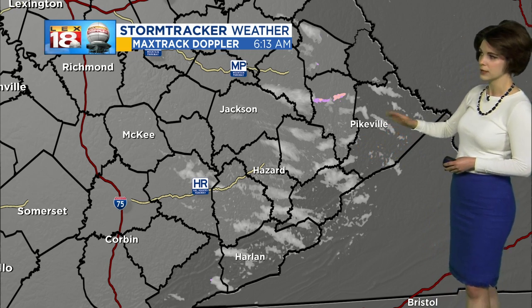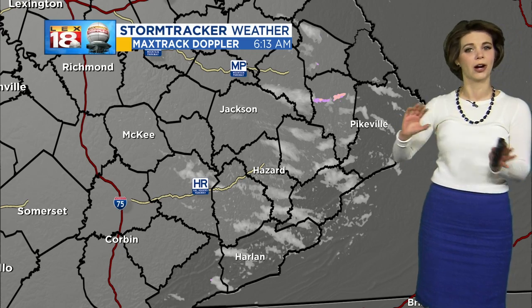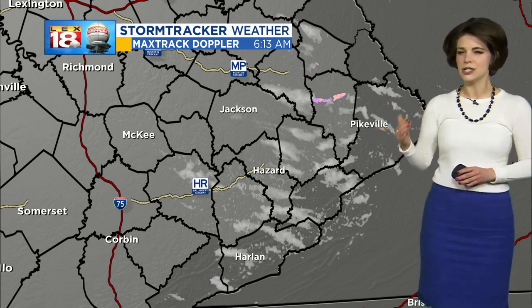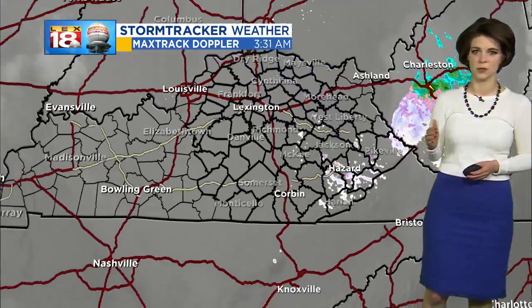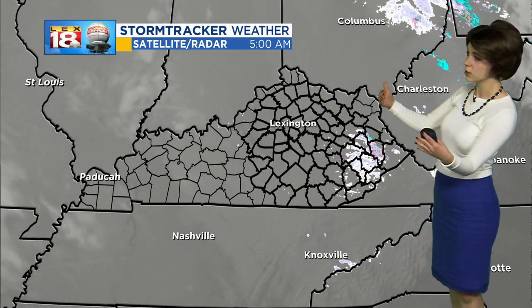We could still be seeing a few flurries lingering into the start of the day. No accumulation is really expected, but if you are going to be driving across the mountains, just be aware there could be some slick spots as we're starting off the day. Otherwise things are starting to settle down looking further upstream.